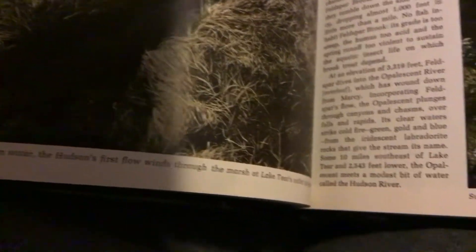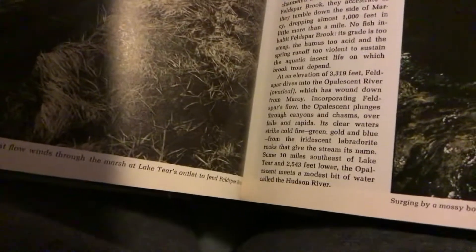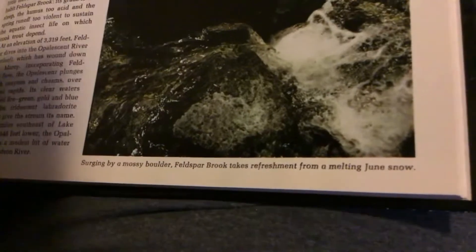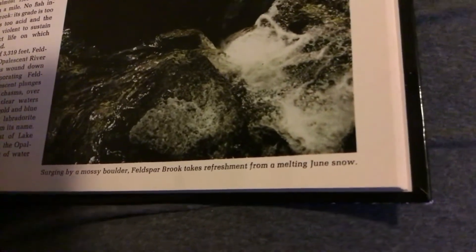There's the gleaming dot right there. A thin ribbon of cold mountain water, the Hudson's first flow, winds through the marsh at Lake Tears, out to feed Felspar Brook. There's the ribbon of cold water. Surging by a mossy boulder, Felspar Brook takes refreshment from a melting June snow.